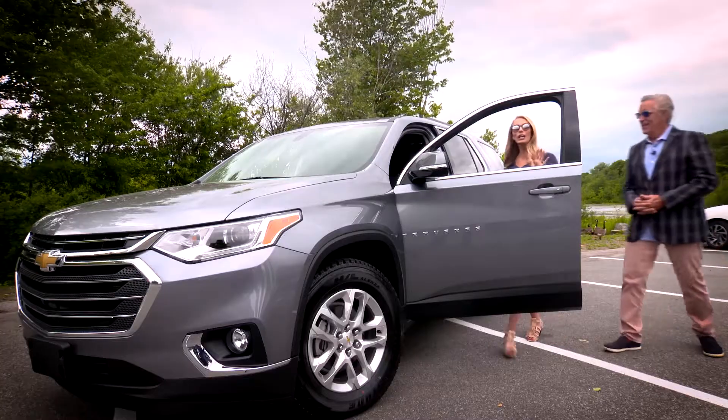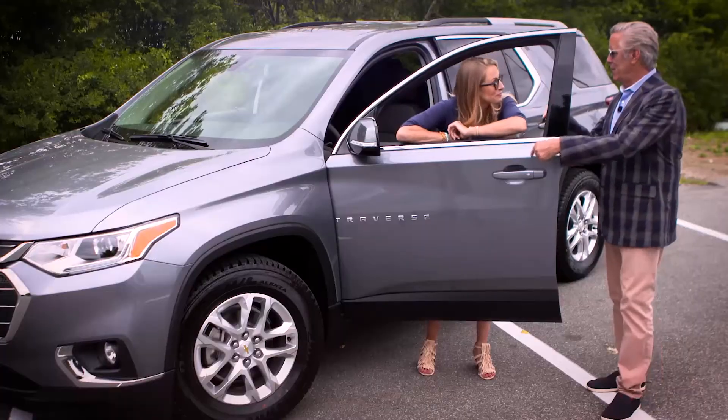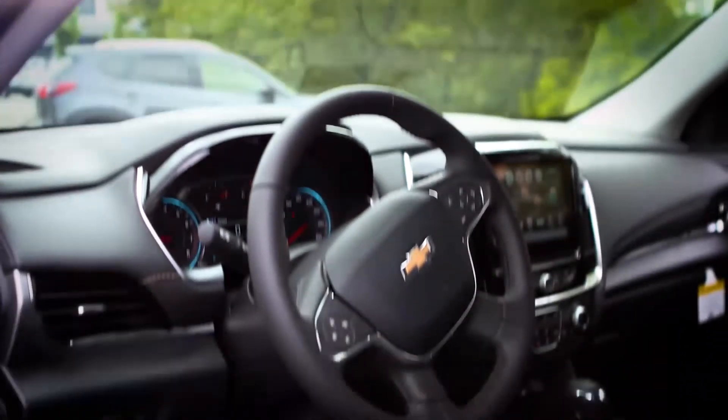I've got myself a growing family and I need a car that can get me everywhere we need to go safely and easily. You're in luck. The Chevy Traverse does it all. From hands-free lift gates to hidden storage compartments, you're going to get where you need to go with everything you need to bring.